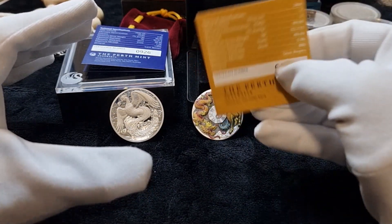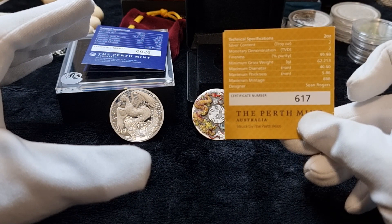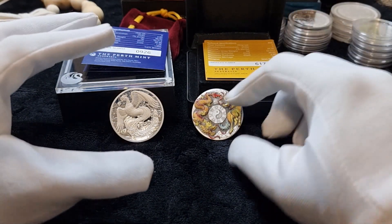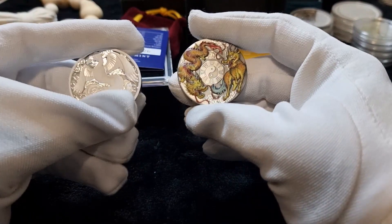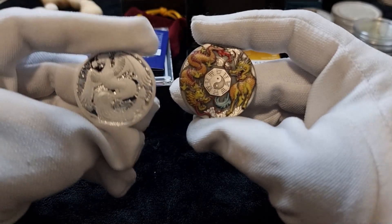They normally come with a certificate of authenticity, which tells you the precise number of how many coins were made and what number each coin belongs to. Take a look — they are beautiful coins, very attractive, and very super rare.